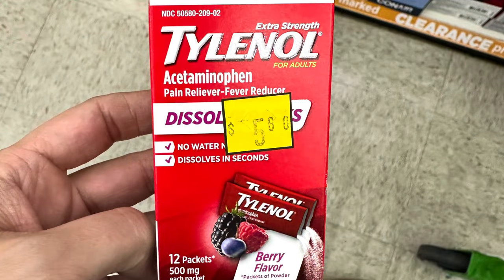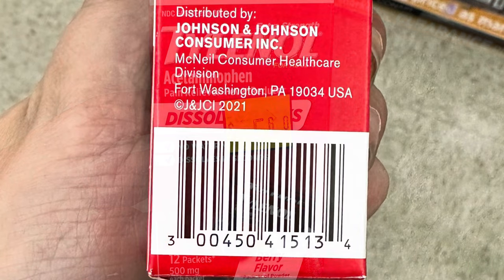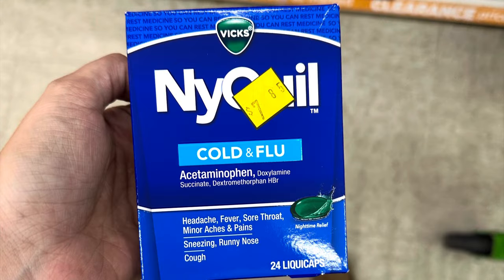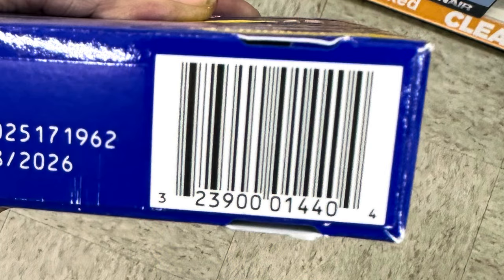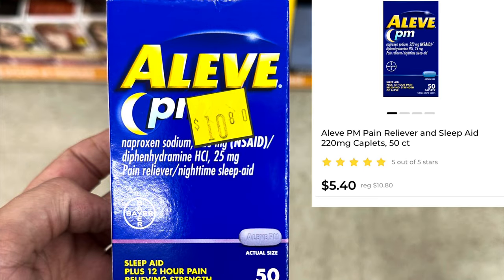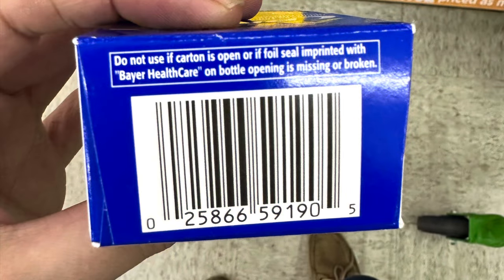You've got Tylenol dissolving packs for $2.80. Vicks NyQuil cold and flu tabs are on clearance for $3.93 — right now we don't have any coupons attaching but hopefully that'll change. We've got some Aleve PM on clearance for $5.40 — no coupons right now but praying we're gonna get some.